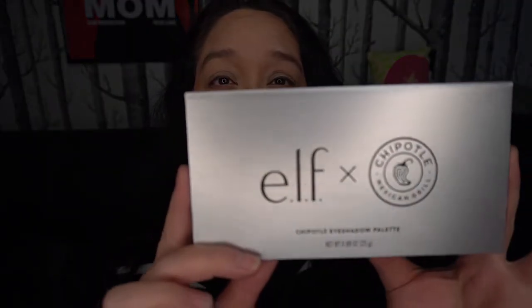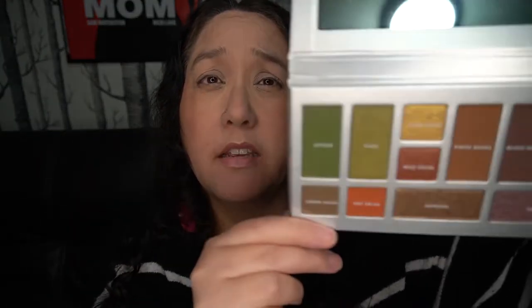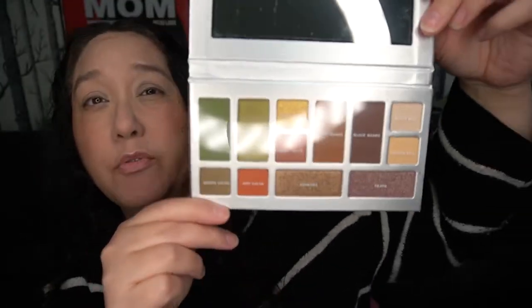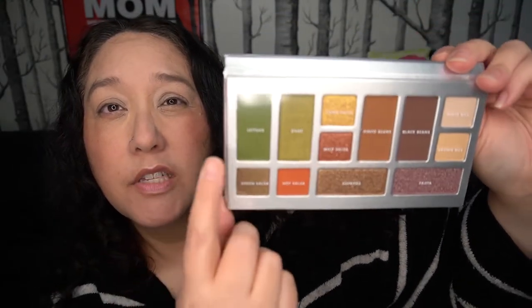I wonder if that only came with the full set, but I didn't get that. I thought it came with the eyeshadow palette. Anyway, let's take a look — here's the eyeshadow palette. It looks very Chipotle branded on the outside, and when you go inside it looks like a Chipotle station.